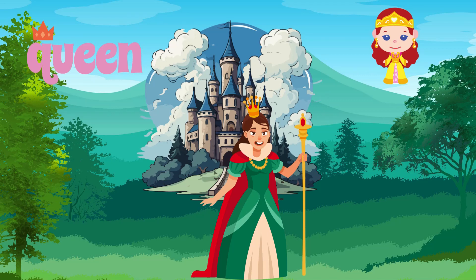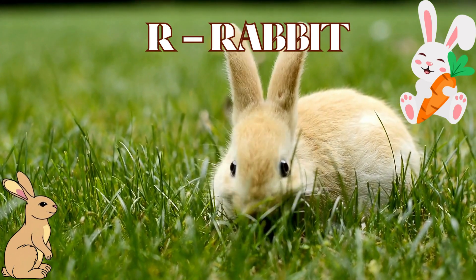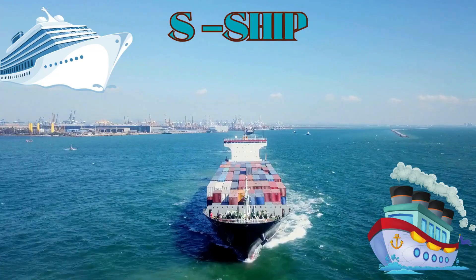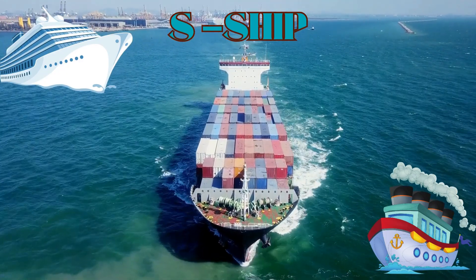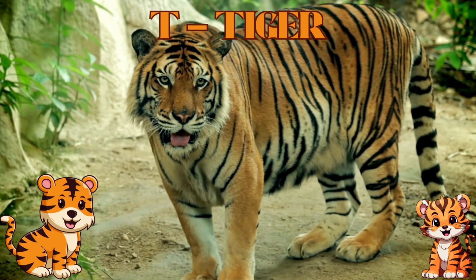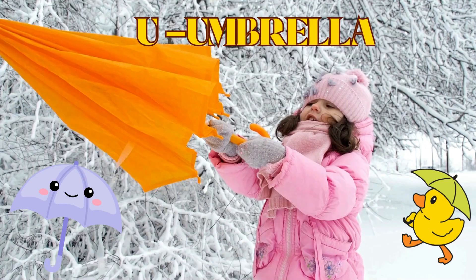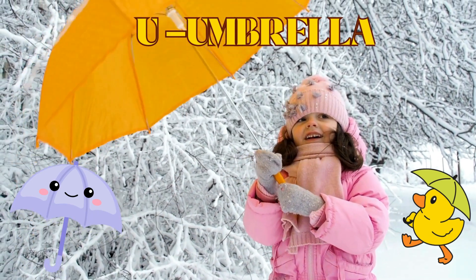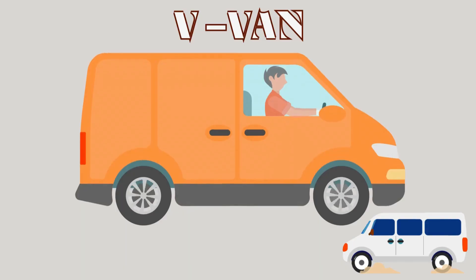P is for Parrot. T is for Tiger. U is for Umbrella.